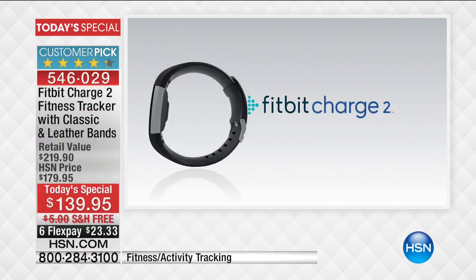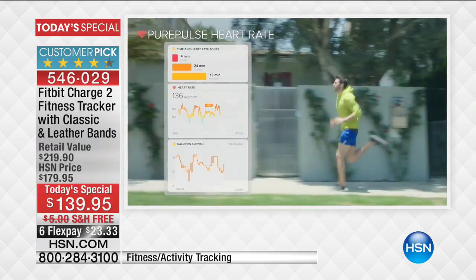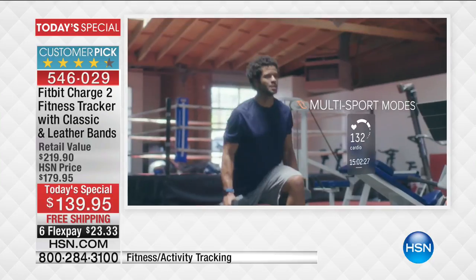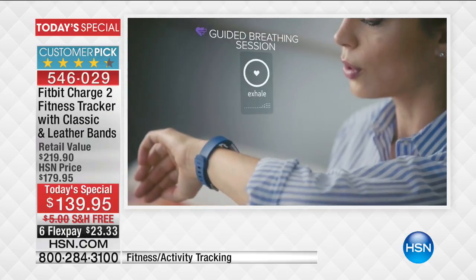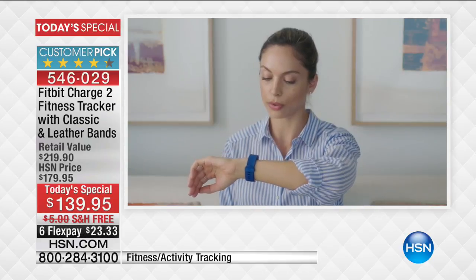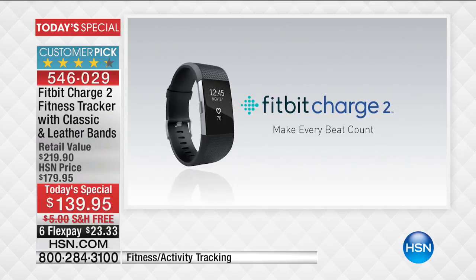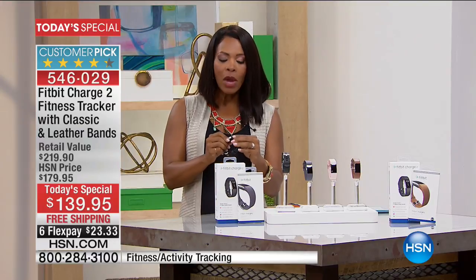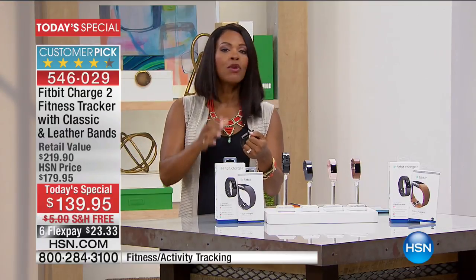What you're looking at is the Fitbit Charge 2. It is the easiest one ever to use, and it shows you everything you need, including your PurePulse heart rate, your all-day activity, auto-sleep tracking, multiple sport modes, GPS connectivity, cardio fitness level, and guided breathing sessions. It even alerts you when you get a phone call if your phone is connected and nearby — so if you're working out and can't stop, you'll still know who called.